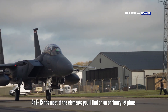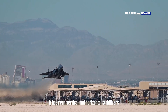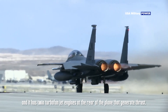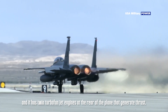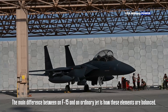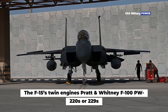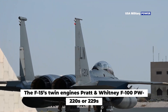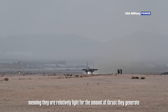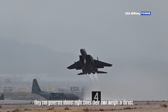An F-15 has most of the elements you'll find on an ordinary jet plane. It has two wings that generate lift, rear vertical and horizontal stabilizers, and rudders that balance and steer the plane, and twin turbofan jet engines at the rear that generate thrust. The main difference is how these elements are balanced. The F-15's twin engines — Pratt & Whitney F-100 PW-220s or 229s — have a very high thrust-to-weight ratio, meaning they are relatively light for the amount of thrust they generate. They can generate almost eight times their own weight in thrust.